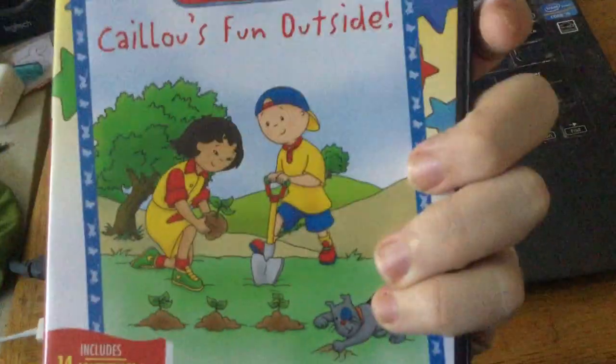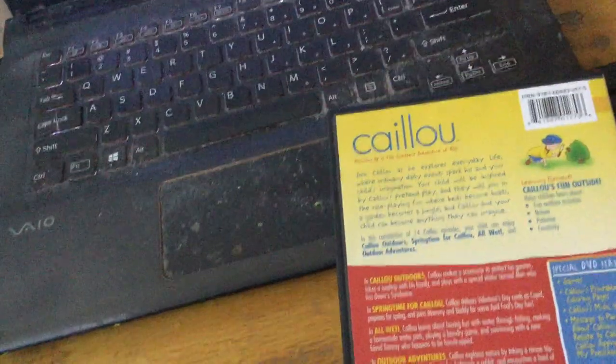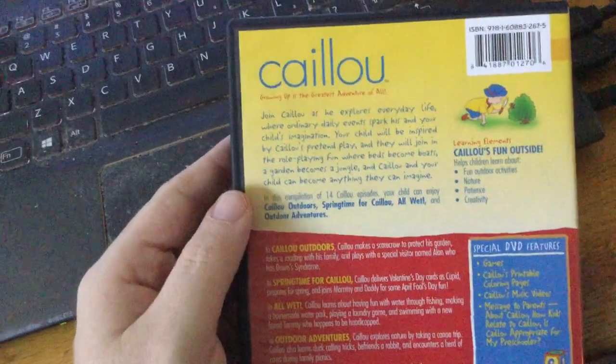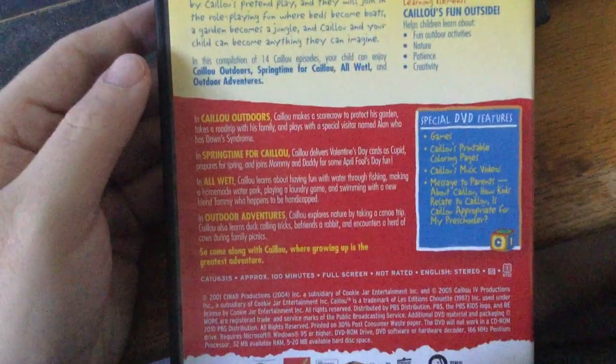Here's the front, the spine, and the back of the Caillou DVD case. I'm not going to read it all. It was made in 2010 as a DVD release.